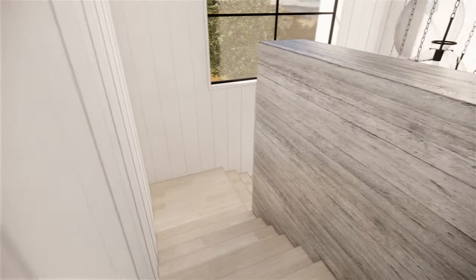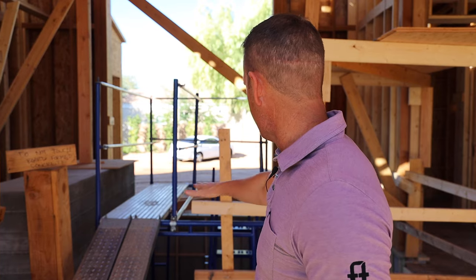Additionally, you can see this massive full height window. This window goes right here from floor height all the way up to the second story.